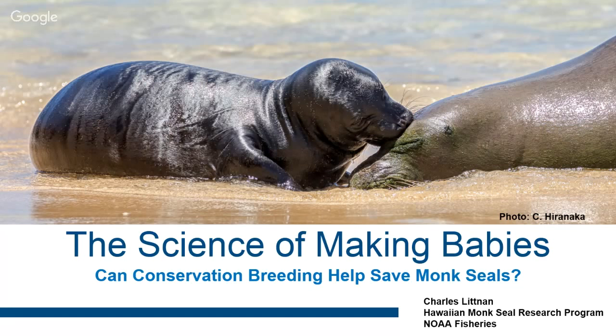It's certainly going to open up your eyes to the complexities of almost anything that we do with monk seals. In this example, conservation breeding — how difficult almost anything you do to conserve a species is and all the things that you need to take into account. So I'll lead into this a little bit.